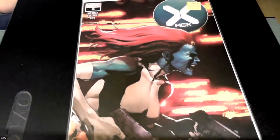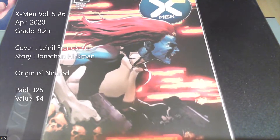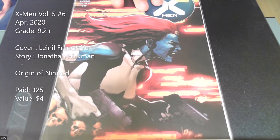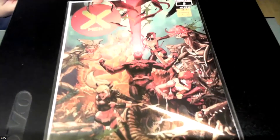Next we've got X-Men number 6. It's a cover by Leinil Francis Yu, a Jonathan Hickman story, and it's a great Mystique cover — she's holding some guns and running. This is a key because it's the origin of Nimrod. I picked this up for a quarter. It's not worth a lot right now, but hopefully it'll go up when there's something movie-related.